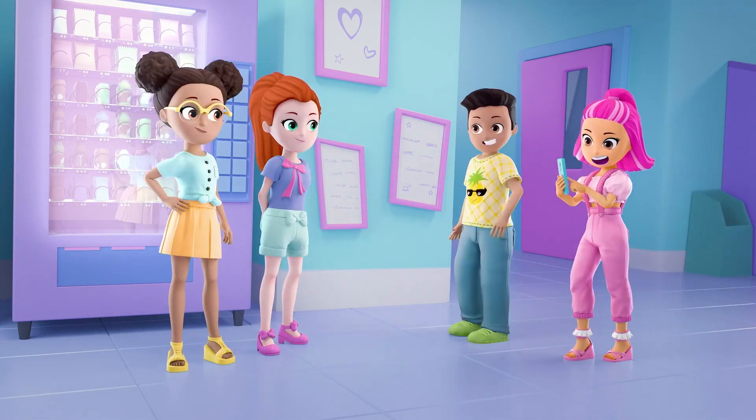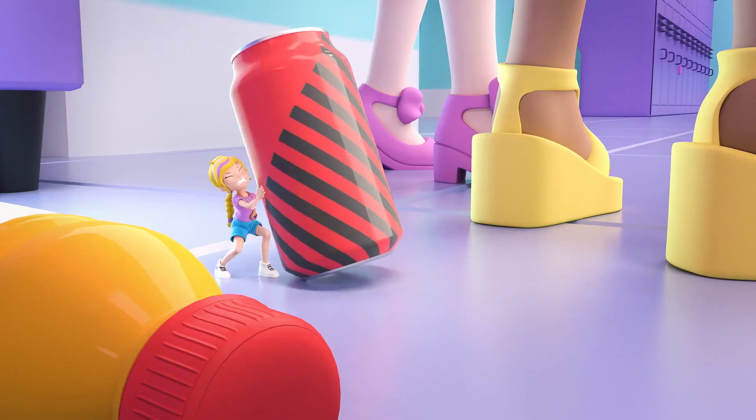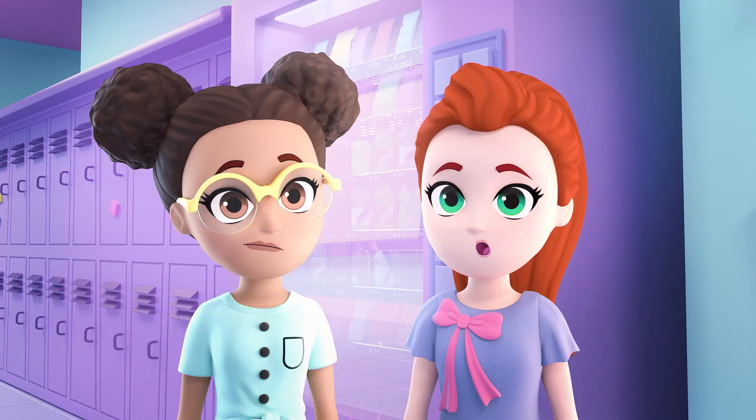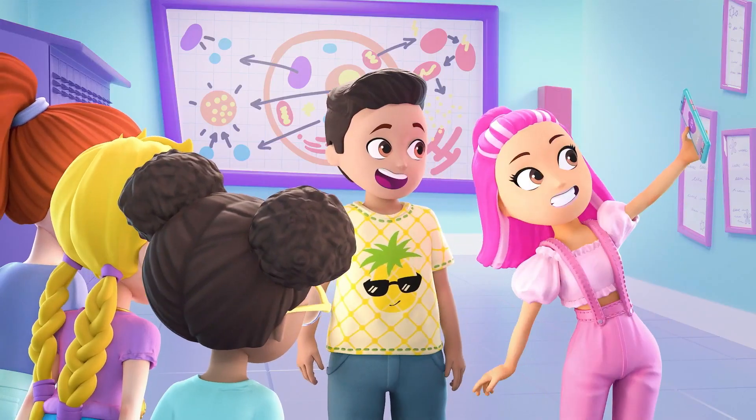Have you tried the new Fashion Filter app? The three of you are going to love this. Where's Polly? Go big! Drinks, anyone? There you are! Check out this Fashion Filter.